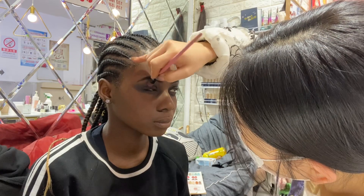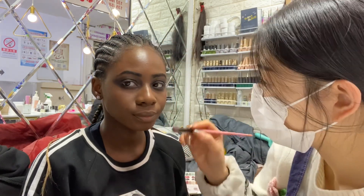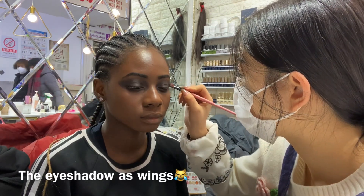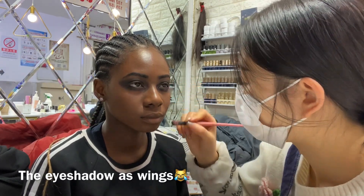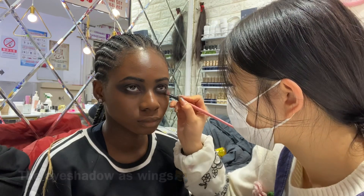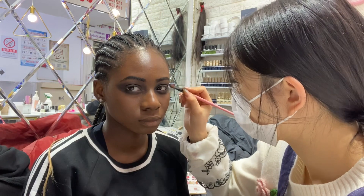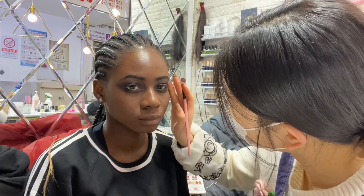With this particular makeup artist, I have a Part 1 and a Part 2 of this video with different makeup looks, so please do check those out. This is the third makeup look from her. The eyeshadow has wings and she continues to work on it.